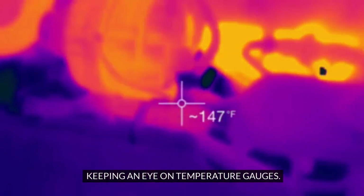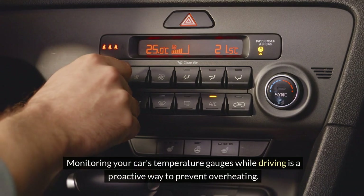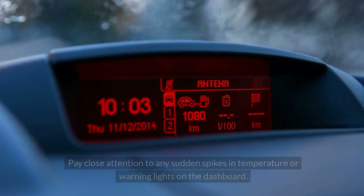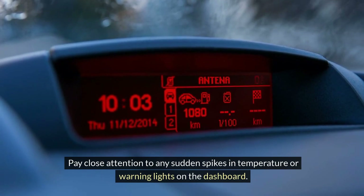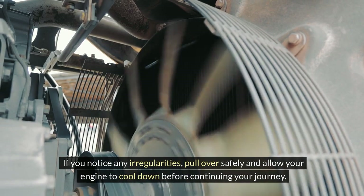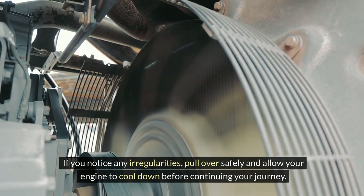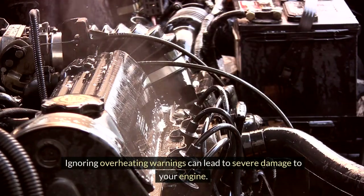Monitoring your car's temperature gauges while driving is a proactive way to prevent overheating. Pay close attention to any sudden spikes in temperature or warning lights on the dashboard. If you notice any irregularities, pull over safely and allow your engine to cool down before continuing your journey. Ignoring overheating warnings can lead to severe damage to your engine.